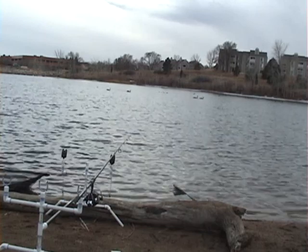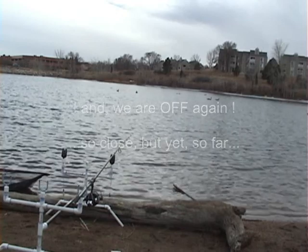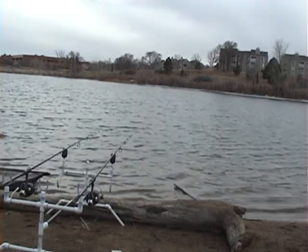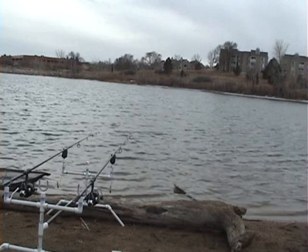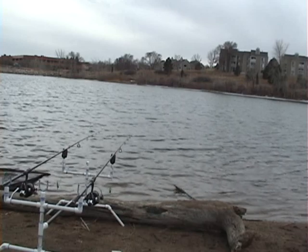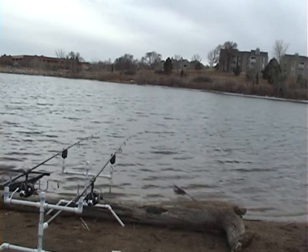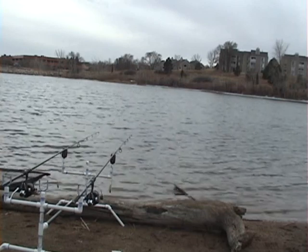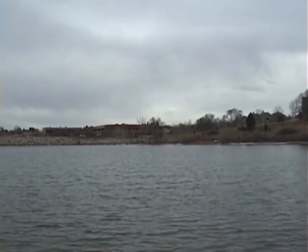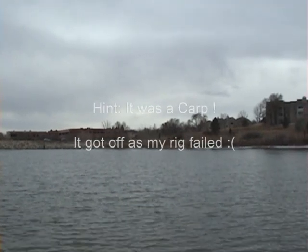Not hooking anything today. You know, it's always frustrating when one gets away — you sit here trying to think: what was it? Why did it get off? Time to head home, get something to eat, and maybe have a rethink on the rigs, because obviously something's not working.